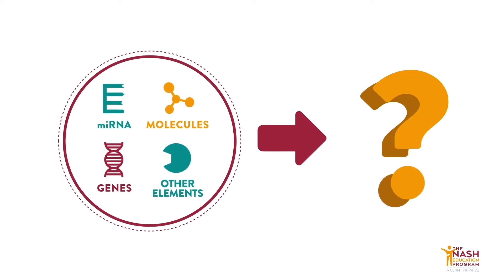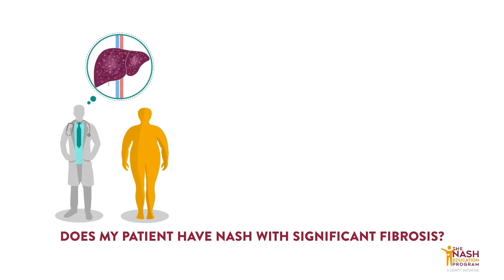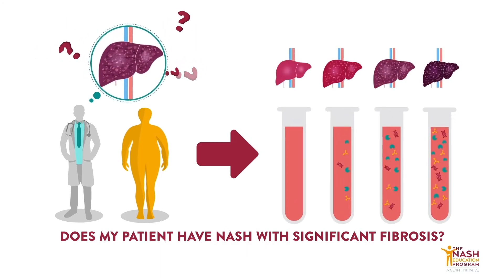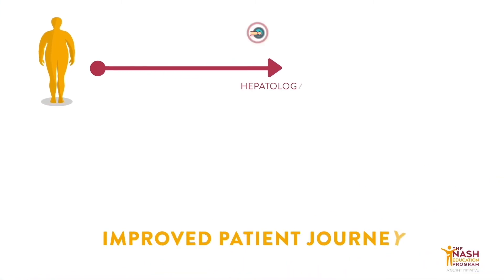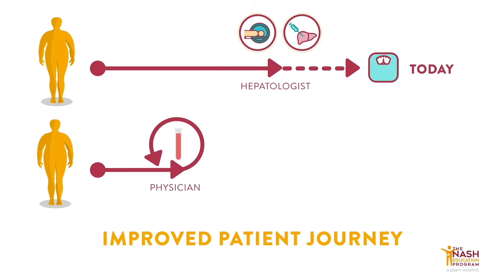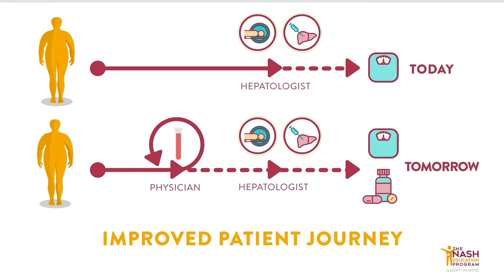Depending on the combination of biomarkers used, specific questions can be answered. For example, if a clinician wants to know with high probability whether a patient has NASH and significant fibrosis, a blood-based diagnostic could potentially be developed to answer this very specific question. From a clinical standpoint, it means that blood tests based on biomarkers have the potential to facilitate and improve NASH diagnosis and dramatically improve NASH patients' journeys.